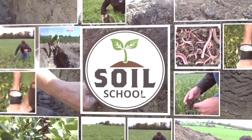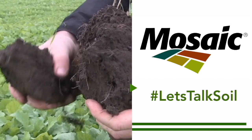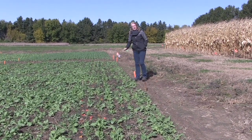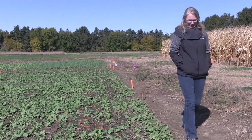The Soil School on realagriculture.com is brought to you by the Ontario Soil Network and the Mosaic Company. Bernard Tobin here on The Soil School. Today we're at the University of Guelph's Ridgetown Campus to talk soil and cover crops with Guelph Sustainable Soil Management Professor Laura Van Erd.